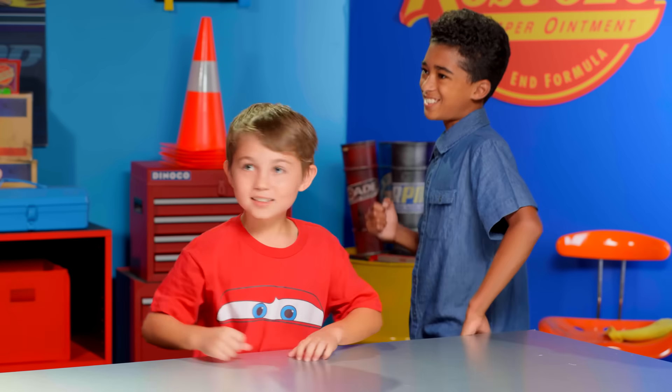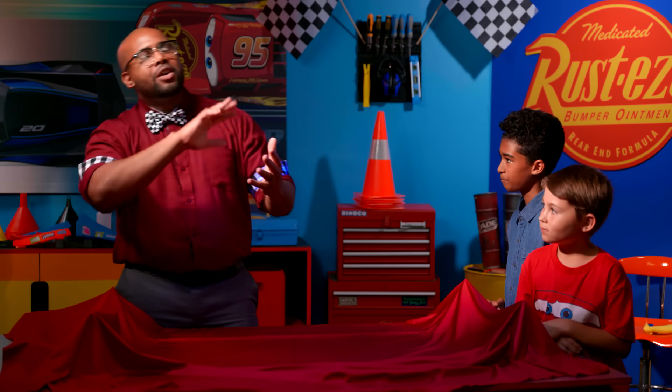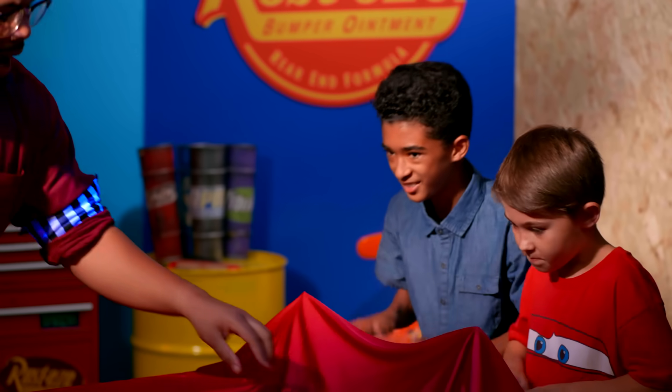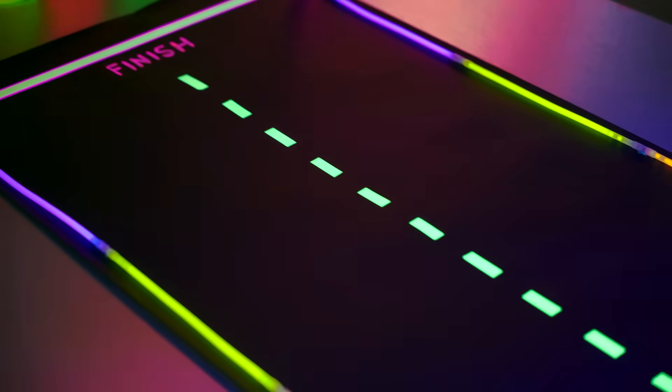That makes sense. Now that we've learned about the science of glowing, I think it's time to put our knowledge to the test with an activity. What do you say? Yeah! Let's do it! So we finished talking about all the different types of luminescence, and I promised you an awesome activity. Without further ado — drum roll please — I give to you the Glow in the Dark Racetrack!